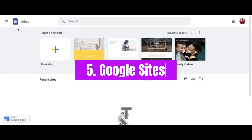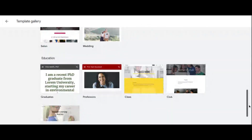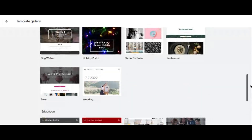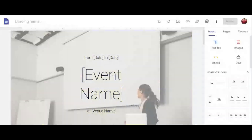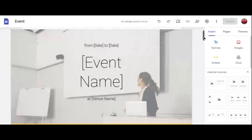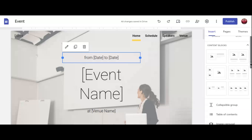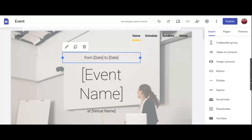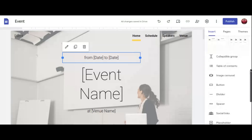Number five: Google Sites. When simplicity and accessibility are paramount, Google Sites emerges as a standout option for affiliate marketers. As a part of the Google Workspace suite, Google Sites offers a straightforward and intuitive platform for creating basic yet effective landing pages without any technical expertise required. You can leverage the familiar interface of Google's ecosystem to quickly build and customize landing pages that align with your affiliate marketing goals — whether you're promoting products, capturing leads, or providing valuable content.